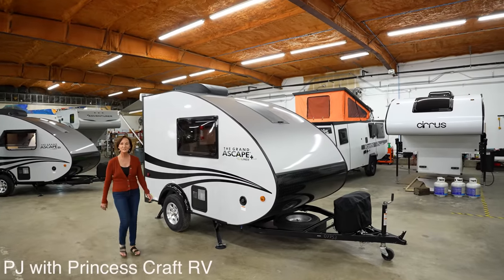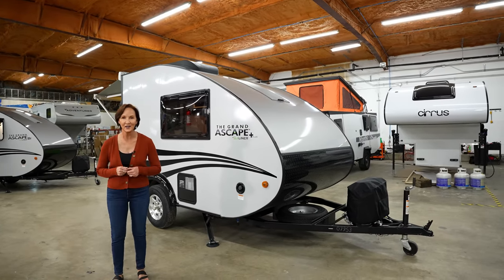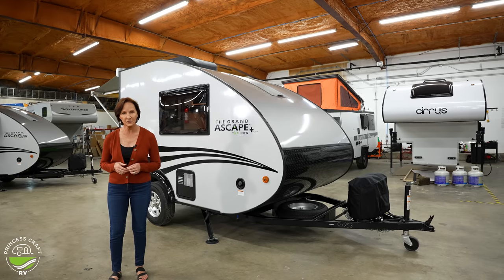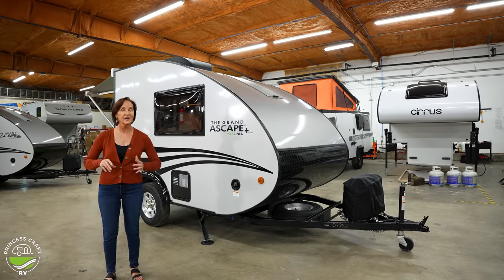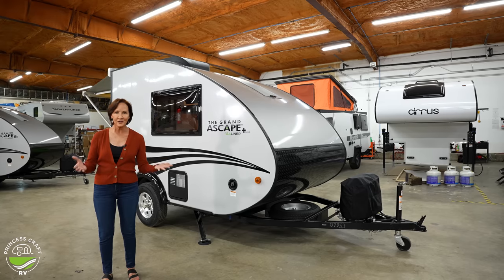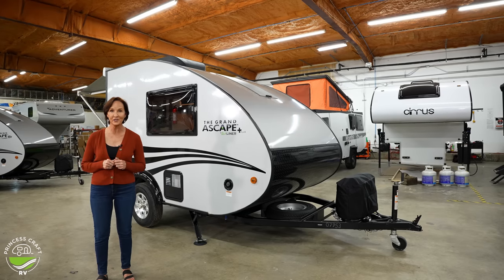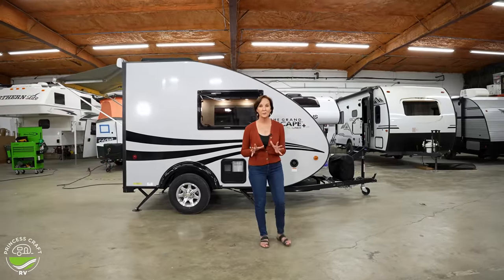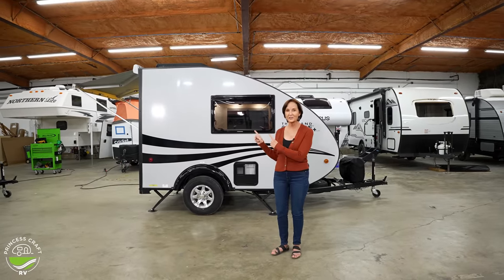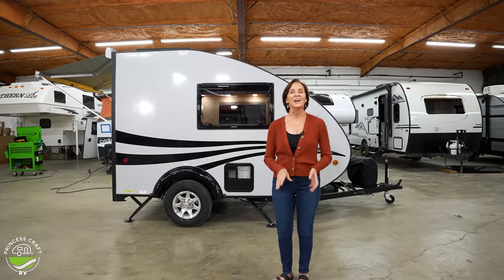Hey everybody, I'm PJ from Princess Craft RV. Today we're going to look at the Grand Escape Plus from A-Liner. Now this is a trailer — they are famous for their A-Frames, but this guy, wow. It's got amazing space in it. It has a toilet, no shower. It's got a nice-sized sleeping area, and if you're looking for something under 2,000 pounds, this weighs 1,650. You cannot beat that. This trailer has no options, but it comes with a 9,000 BTU air conditioner, a 50-watt solar panel, and all kinds of great features inside. Let's go inside and take a look.